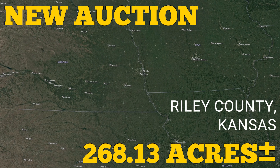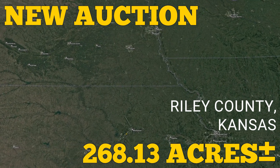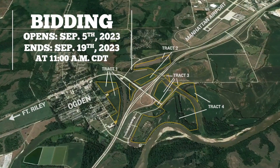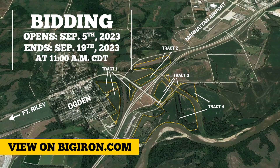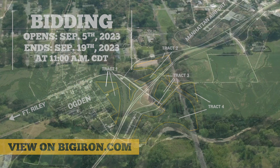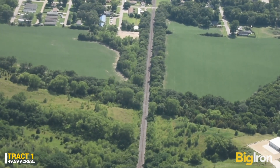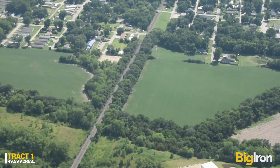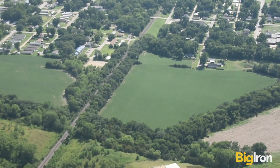Now is your chance to purchase 268.13 plus or minus acres in Riley County, Kansas, selling in four tracks on our unreserved online auction September 19th, bidding open September 5th. This 268.13 acres of prime commercial development property in Riley County, Kansas sells in four tracks with no combination of tracks.